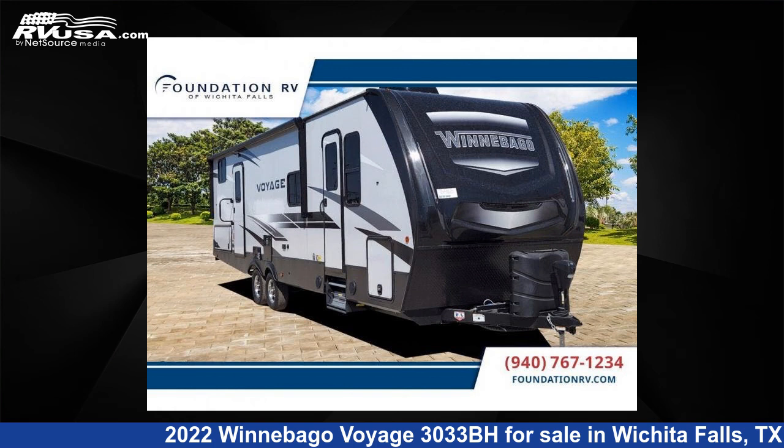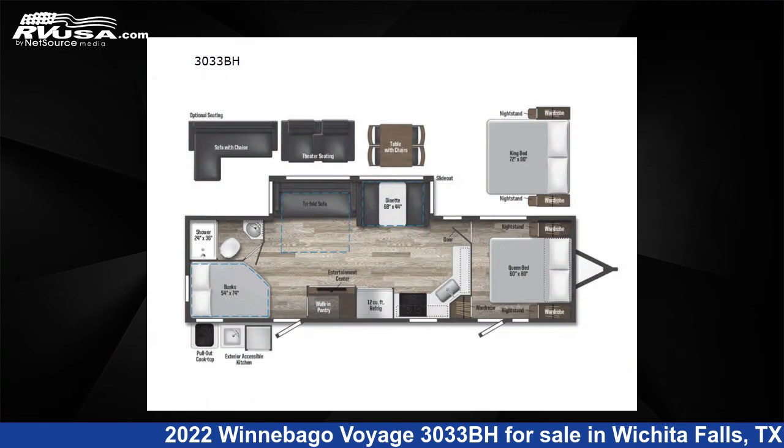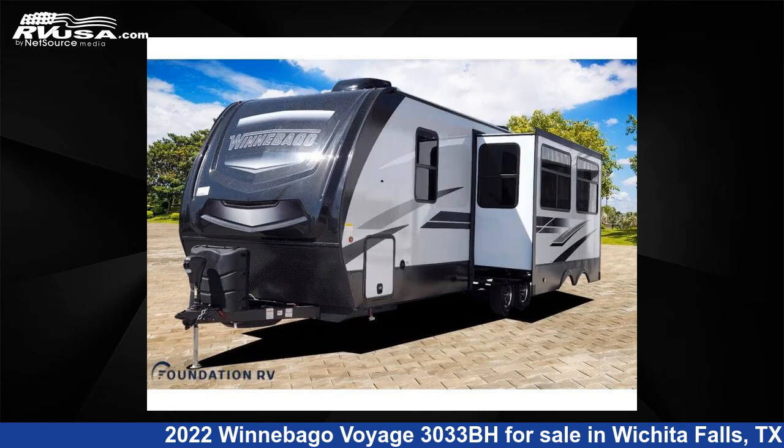This 2022 Winnebago Voyage 3033BH is a travel trailer RV. It is located in Wichita Falls, TX and is offered for sale by Foundation RV.